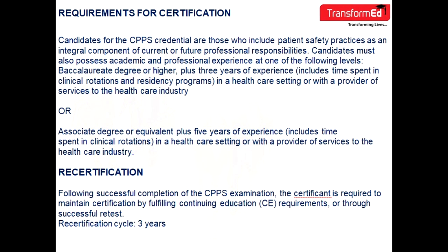Requirements for certification: candidates must include patient safety processes as an integral component of their current or future professional responsibilities, and must possess academic and professional experience at one of the following levels: a bachelor's degree or higher plus three years of experience, or an associate degree or equivalent plus five years of experience. Experience includes time spent in clinical rotations, residency programs, or with a provider of services to the healthcare industry.